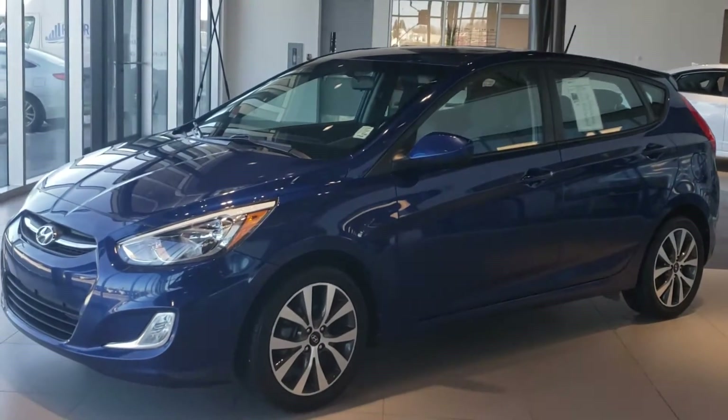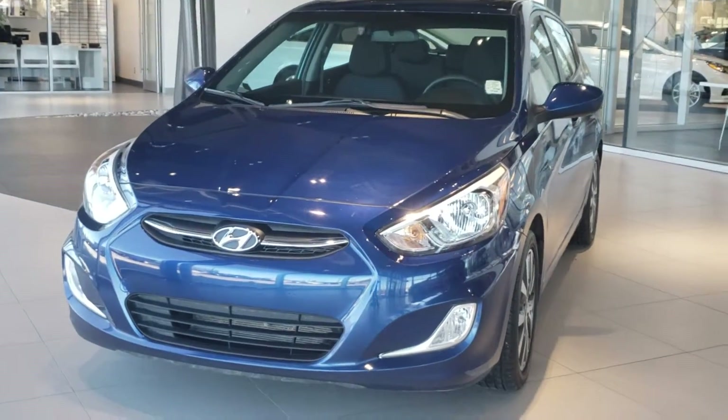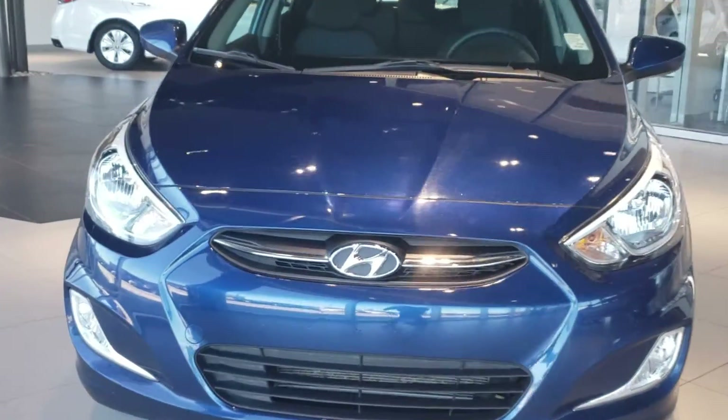Hey Jeanette, this is Michael from River City Hyundai. I'm showing you your 2017 Hyundai Accent. It's a gorgeous looking vehicle. Let me give you a quick tour of the exterior.